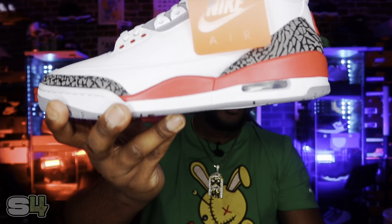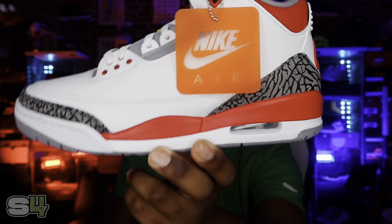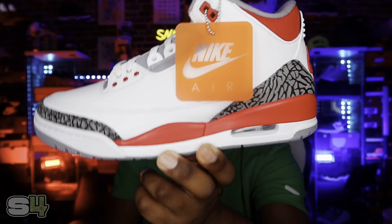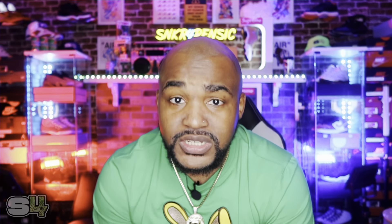Michael Jordan did earn MVP honors in this sneaker, as well as the Slam Dunk Championship and Defensive Player of the Year — so this is a big deal. Not only to sneakerheads or newer Jordan fans, but especially to OG sneakerheads. This shoe was a big deal and a lot of people knew about it.